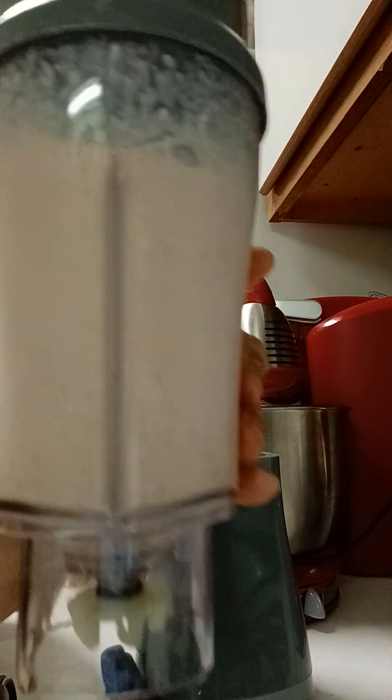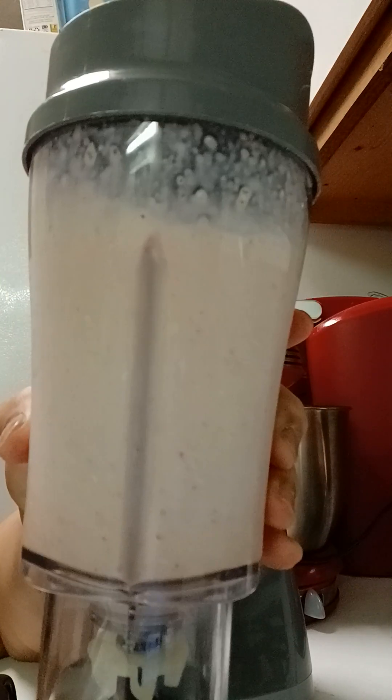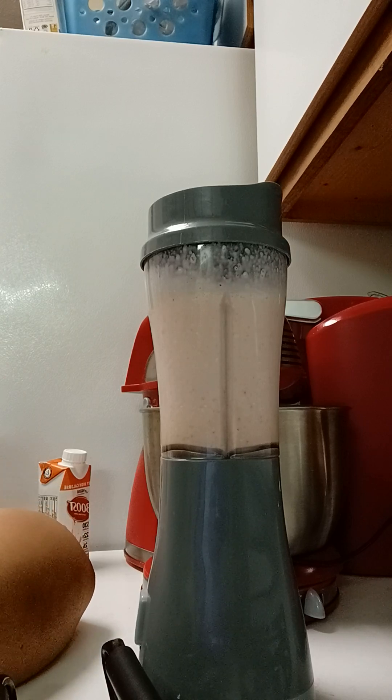Strawberry smoothie with a little banana and oatmeal. Until next time, have a wonderful, blessed, safe day.